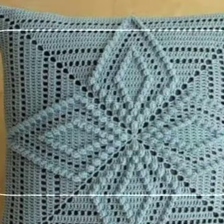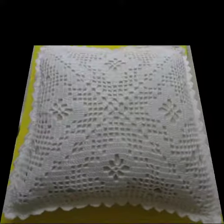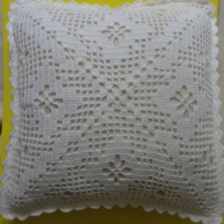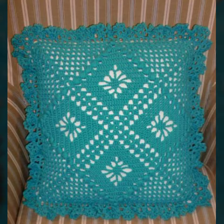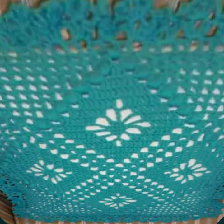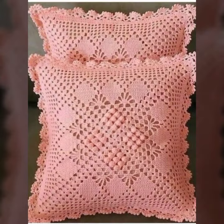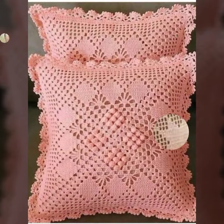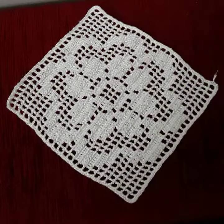Hello friends, welcome back to my YouTube channel. Today I will talk about more stylish and beautiful crochet cushion cover designs — cushion cover patterns and beautiful designing ideas for you, with beautiful color combinations and contrasts. I'm back again with the most stylish, most beautiful, and trendy crochet cushion cover designs.